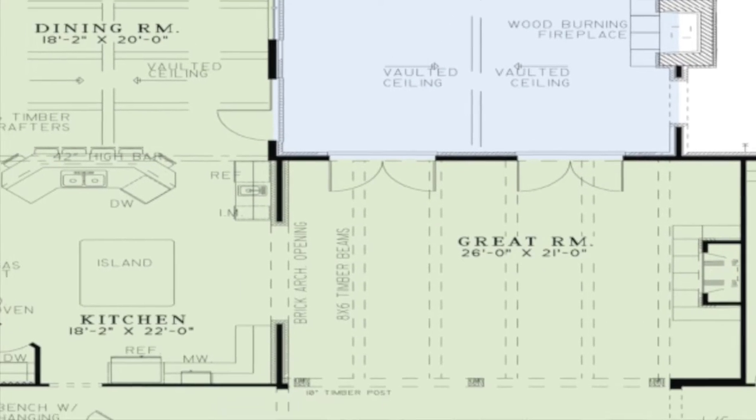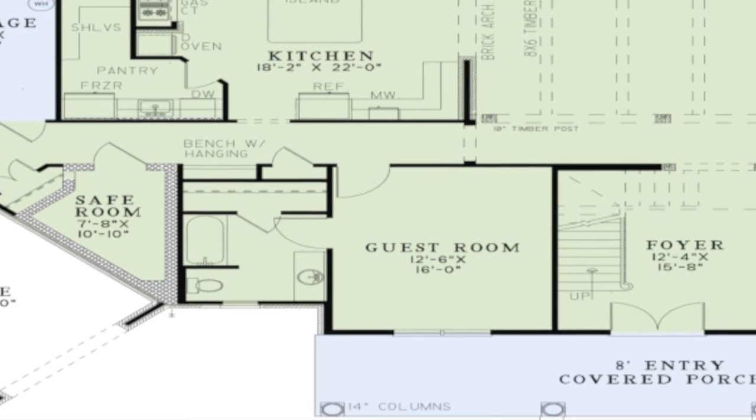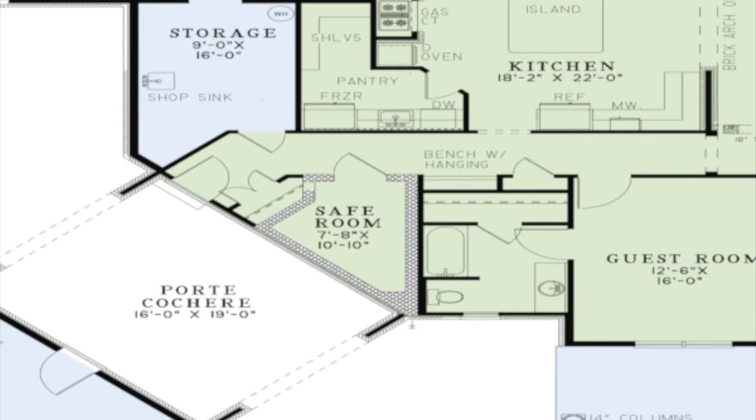Down the hall to the left of the great room you will find a large guest room complete with a private bath and large closet. A safe room is also located down this hall. Doors to access the porte-cochere and the storage area of the second garage can be found in the hallway as well.